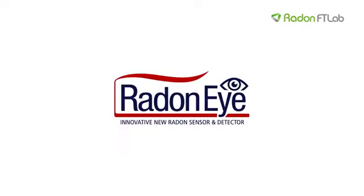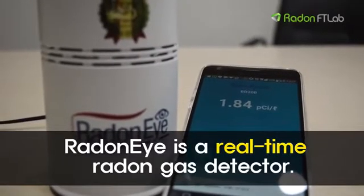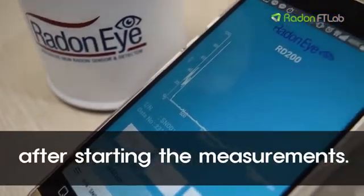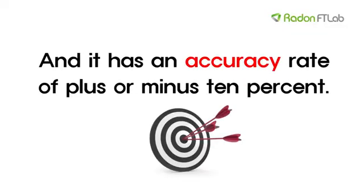Now, let me introduce Radon I. Radon I is a real-time radon gas detector. You can get first results in just 10 minutes after starting the measurements, and it has an accuracy rate of plus or minus 10%.